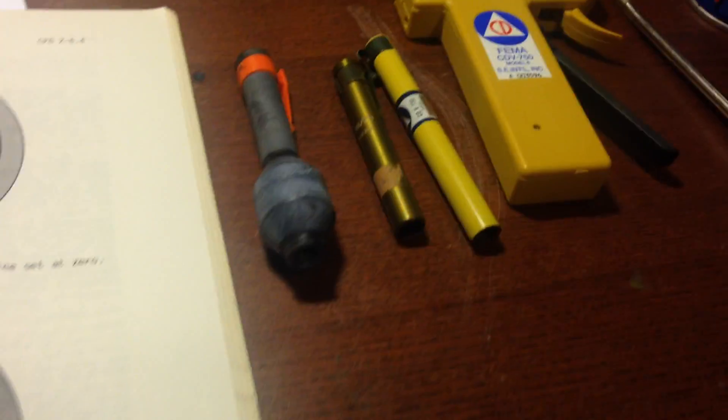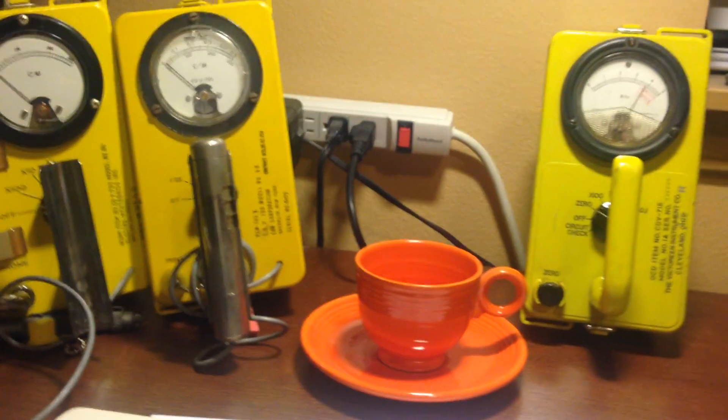This is a quick demonstration on the difference between a rate meter, or Geiger counter, and a dosimeter. Let's start out with the basic principles.